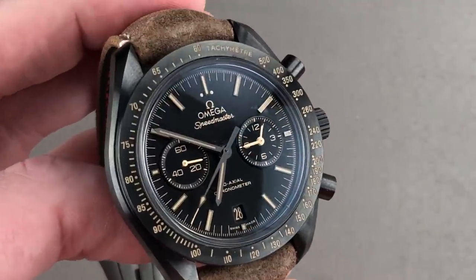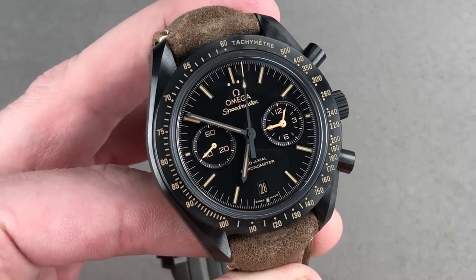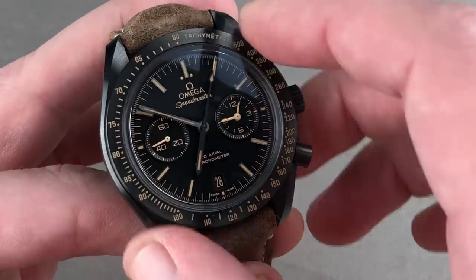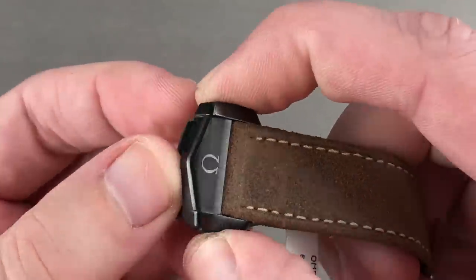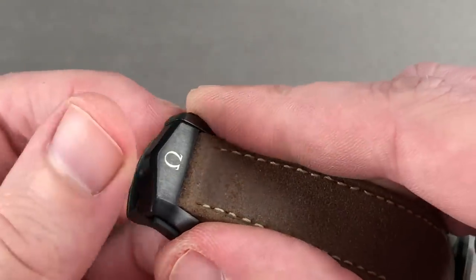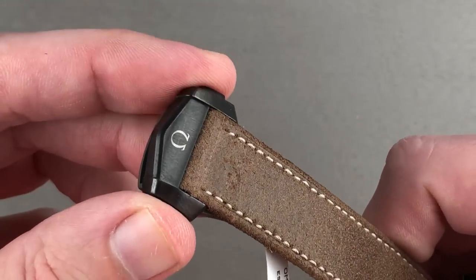It features a time zone function that allows you to jump the hour hand independently, forward or backwards as you travel east and west. Note the use of hours and minutes on one register at three o'clock to maintain a clean bi-register vintage-inspired dial. Let's do a quick loom shot — like the Gray Side, and pointedly unlike the Dark Side, this watch features a fully loomed tachymeter scale as well as a loomed crown insert. A very cool watch by day and also by night, where this watch proves to be surprisingly legible and practical. Far from a novelty, this is an everyday watch. I love the attention to detail as you get a ceramic buckle on the clasp — so this part too is impervious to scratches.